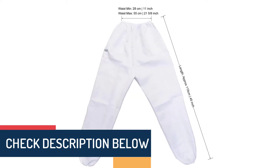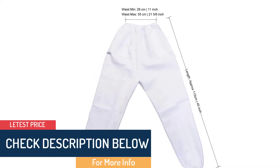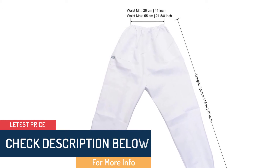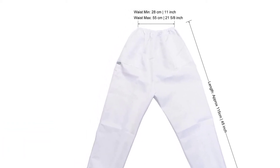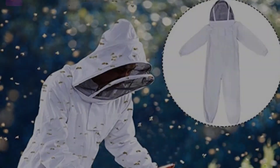Because it is tailored with a ventilated cotton blend material, you won't sweat or worry about moisture buildup during hot temperatures. This beekeeping suit is breathable and lightweight.